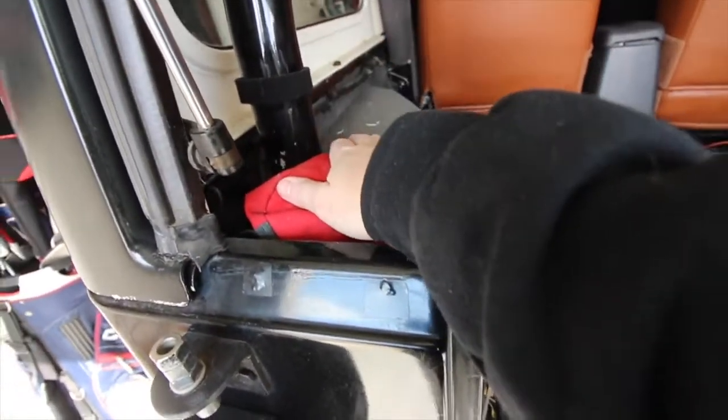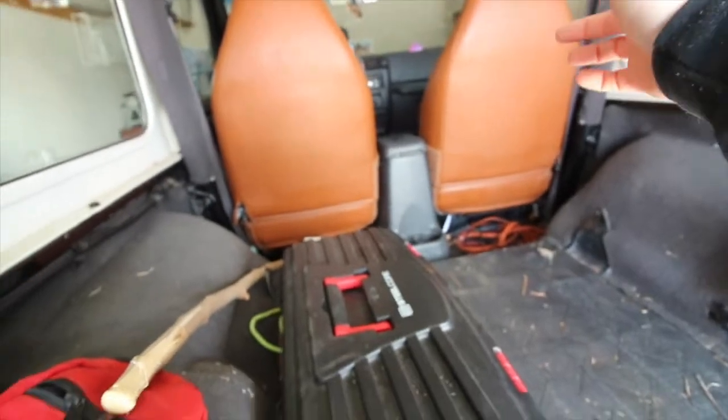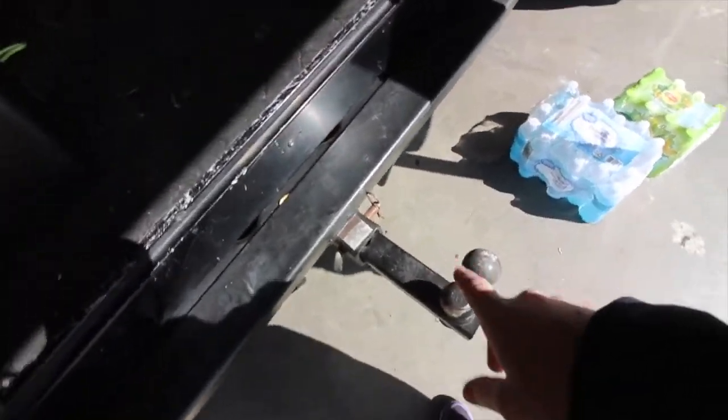I have the winch controls right here. I have these guys so whenever I do have the top off the Jeep, I put these around the seat belts of the passengers so they're not flapping, which is a really good fix — it's just a Velcro little strap. I have a trailer hitch, of course, because I have to have that to haul the trailer.